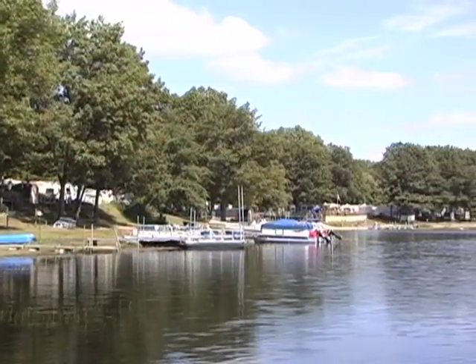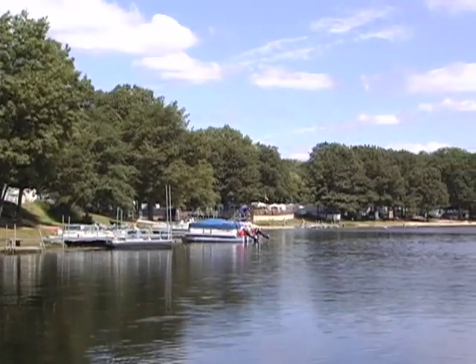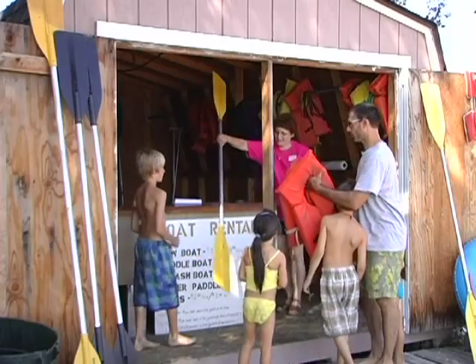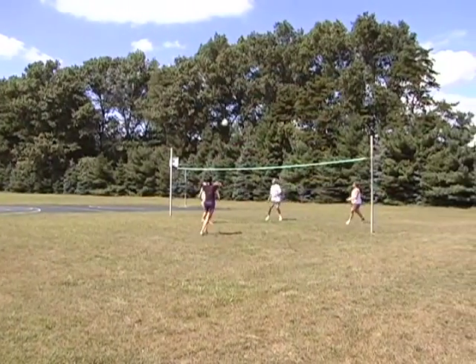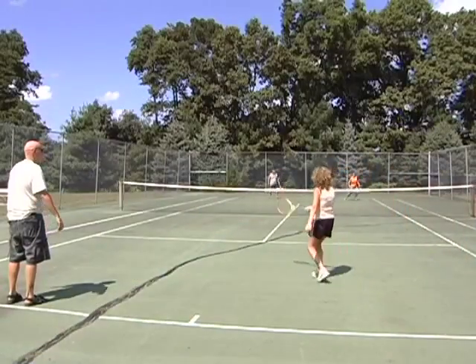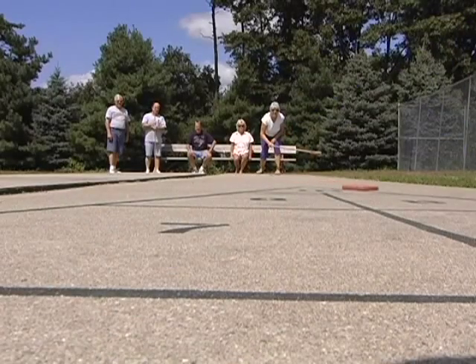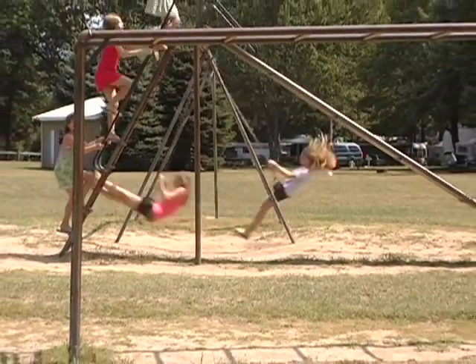With beautiful scenery and activity-filled days, your family is sure to be kept busy at Oak Shores. For the more active outdoor folks, there's volleyball, tennis, basketball, and shuffleboard. The little ones are sure to stay busy on the playground.